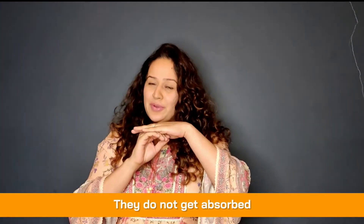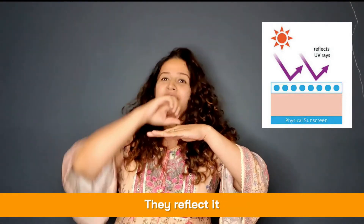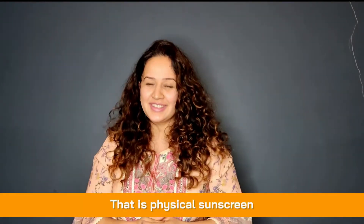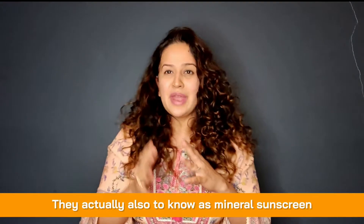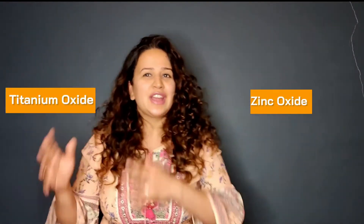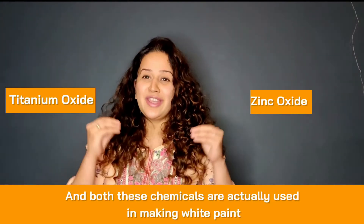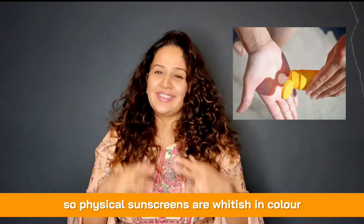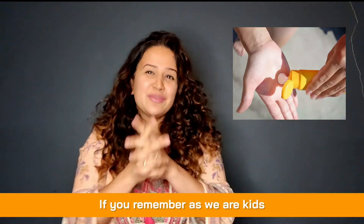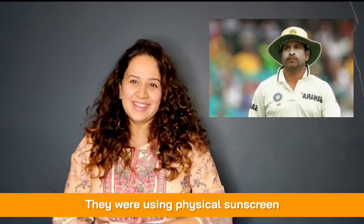Physical sunscreens are chemical compounds that stay on the skin surface, do not get absorbed, and when rays hit them, they reflect the rays and don't let them enter the skin. They are also known as mineral sunscreens and contain zinc oxide or titanium oxide — the same chemicals used in white paint — which is why physical sunscreens give a white cast. Remember those cricketers with white marks on their faces? They were using physical sunscreens.